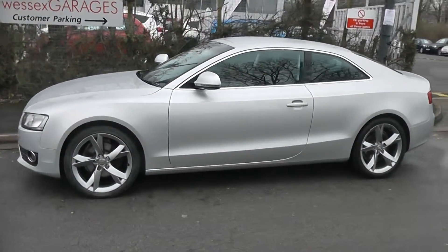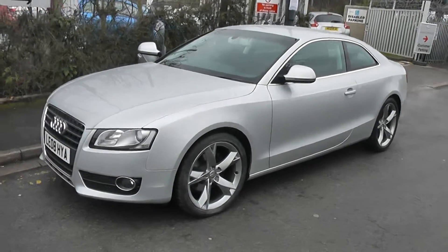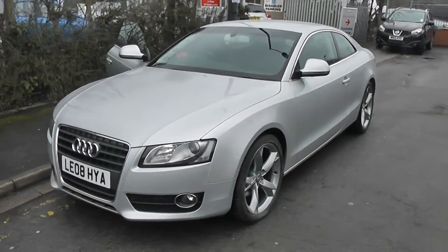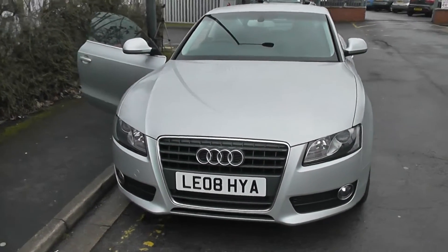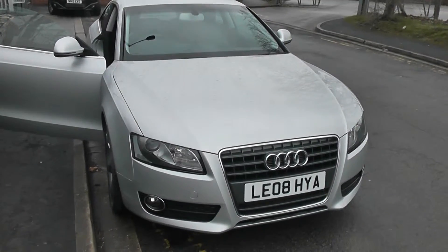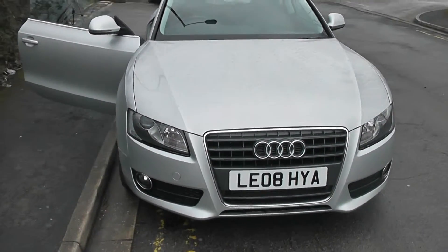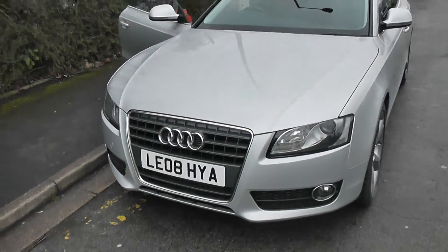Welcome to Wessit's Garages on Pennywire Road in Bristol. We have the Audi A5 FSI Sport. This coupe was registered in June 2008. It's a 1.8T engine, 6-speed manual transmission, and as you can see comes in silver. This vehicle will be in tax band H, which equates to £200 of road tax per year, and insurance group 26.